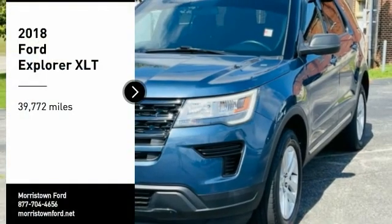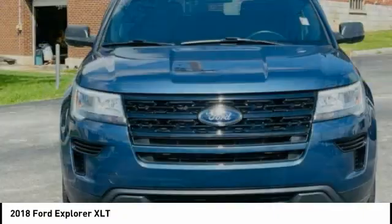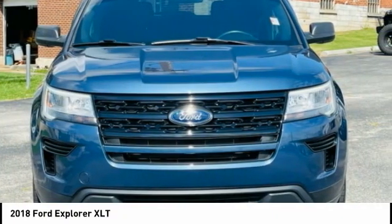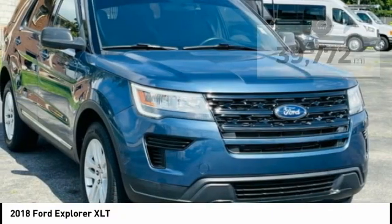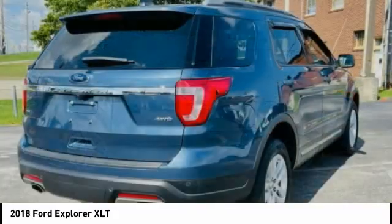We are pleased to show you the 2018 Explorer. You've got a lot of capabilities to call on in a Ford Explorer. Don't underestimate your choices. This vehicle has less than 40,000 miles. Here are some of this vehicle's great options.